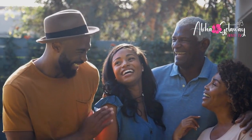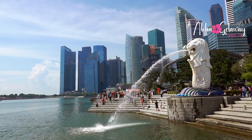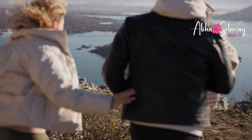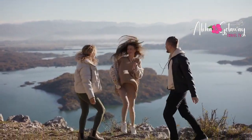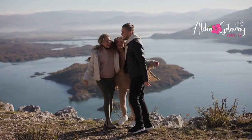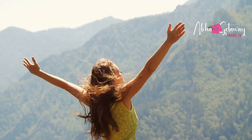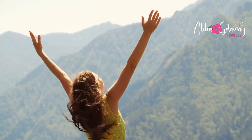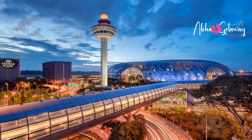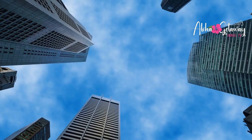Thank you for embarking on this unforgettable expedition with us. If you're as captivated as we are, hit that thumbs up button, share this video with your fellow wanderers, and make sure to subscribe for more mind-blowing adventures. Until next time, remember that the world is full of hidden gems, and Changi Airport is undoubtedly one of them. So pack your bags, book your ticket, and get ready for the journey of a lifetime. Happy travels!